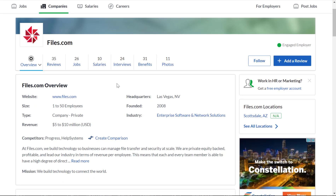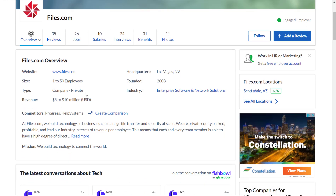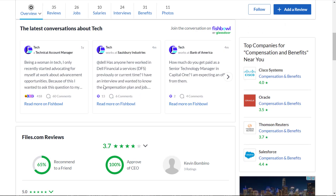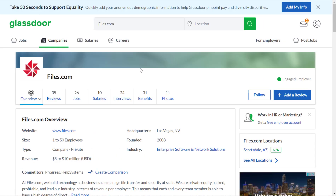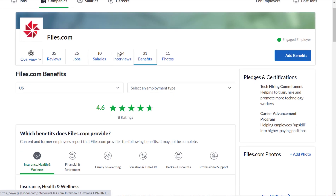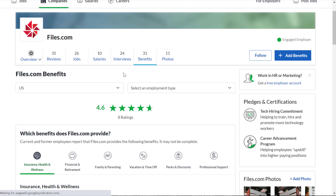Files.com was founded in 2008 in Las Vegas, Nevada, has 1 to 50 employees, is a private company, and brings in 5 to 10 million dollars a year in revenue. They have a 3.7 out of 5 star overall rating from employees, a 100% approval rating of the CEO, and a 65% recommendation-to-a-friend rating — so they're pretty well rated.